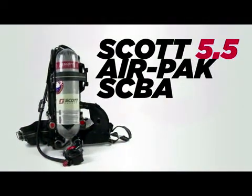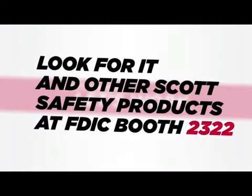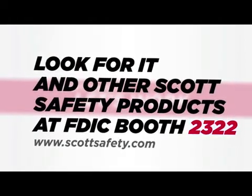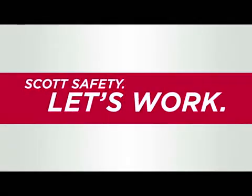The Scott 5.5 AirPak SCBA. Look for it and other Scott Safety products at FDIC Booth 2322. For more information, visit scottsafety.com. Scott Safety. Let's work.